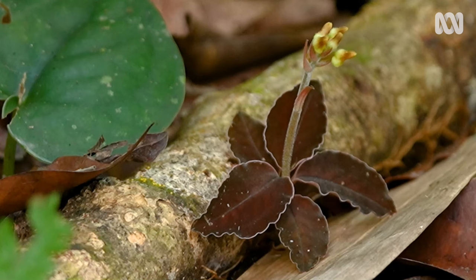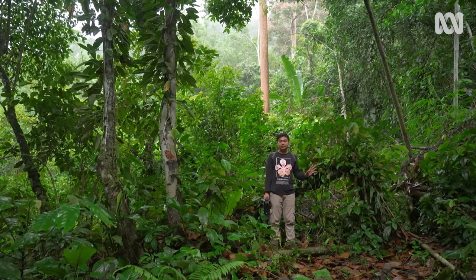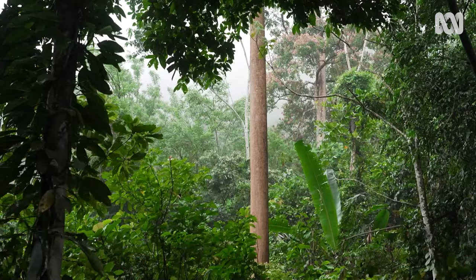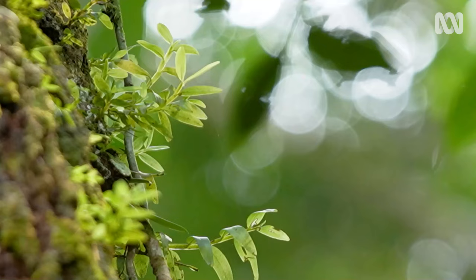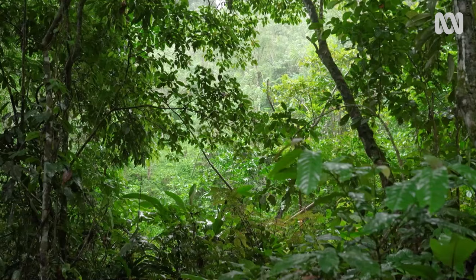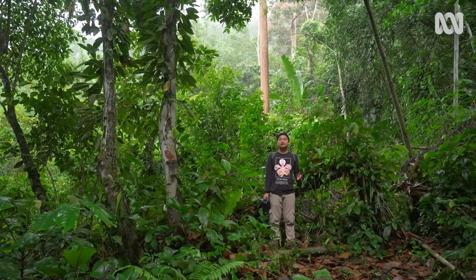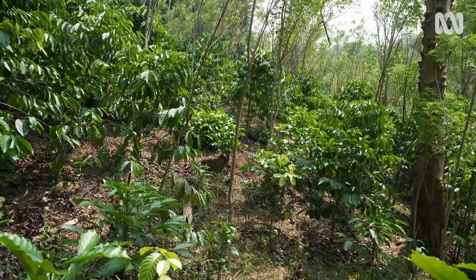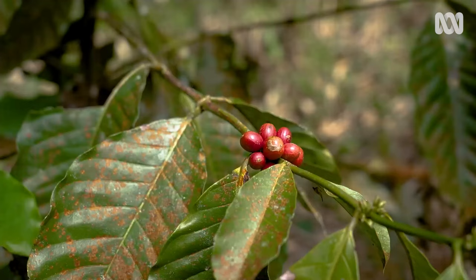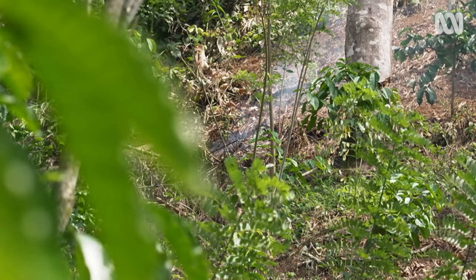Long time ago, this area was a pristine forest. It's supposed to be protected, but you can see around — it's like open. You can see a lot of light. It's kind of like a sign of destruction starting in this area illegally for coffee plantations. That's threatening the flora and fauna in this area. These small plantations within protected areas create subtle but continual habitat loss.